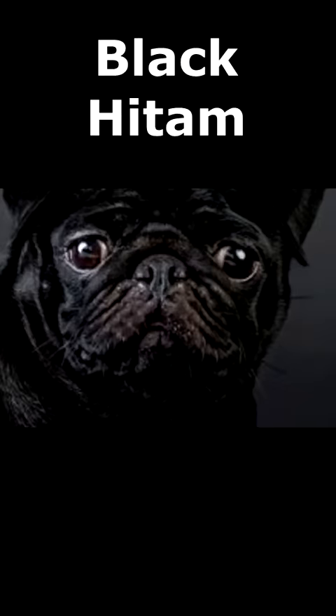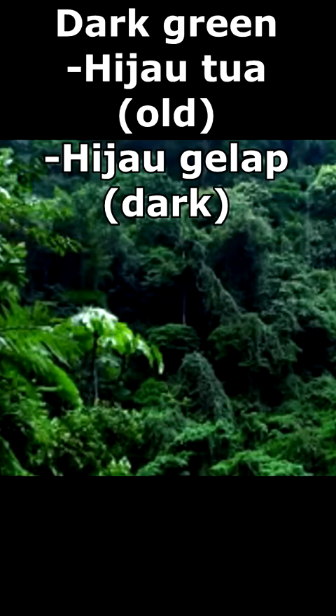Black is hitam. Green is hijau. Dark green is hijau tua or hijau gelap. Light green is hijau muda or hijau cerah.